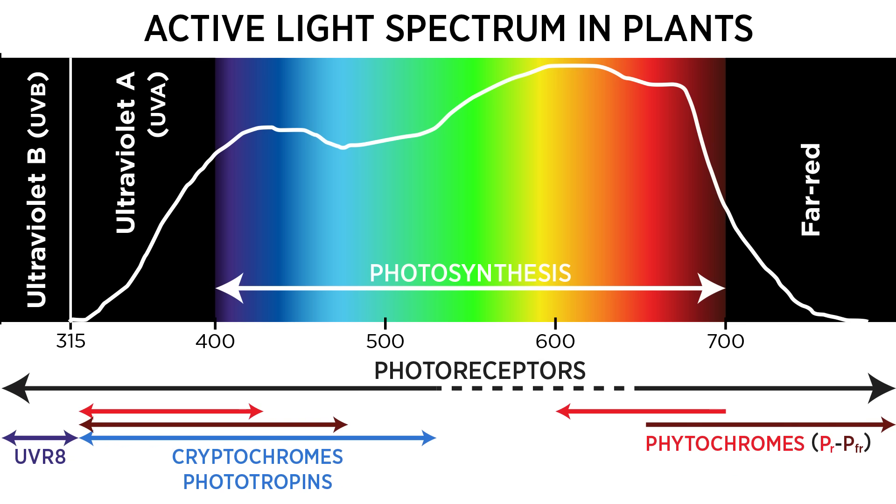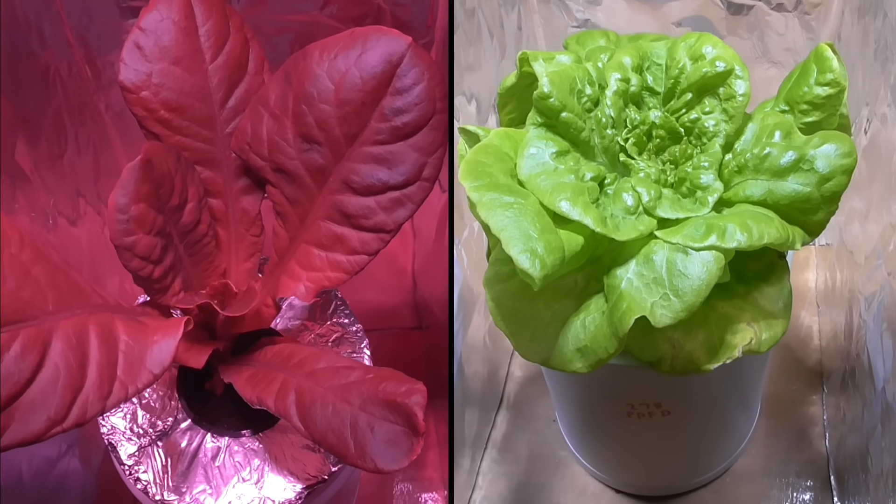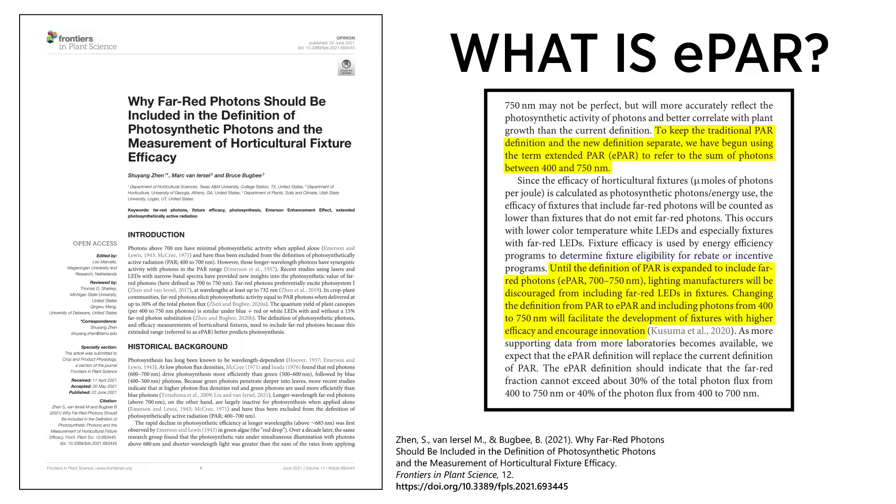All across the light spectrum, you can find interesting ways that plants harness light for energy, or use it as a signal telling them what sort of environment they're in. The more researchers experiment, the more complexities they discover. One significant shift in the horticulture industry relates to the adoption of ePAR as a superior spectral range for predicting photosynthesis.